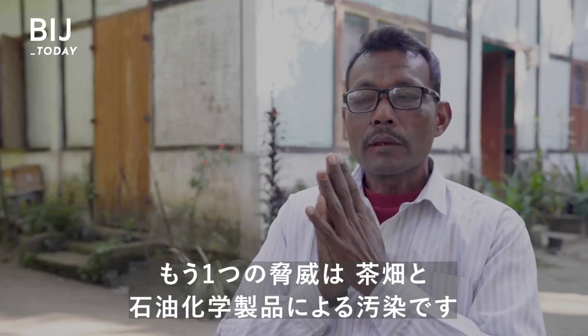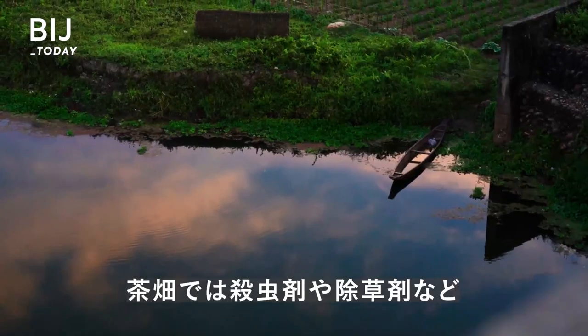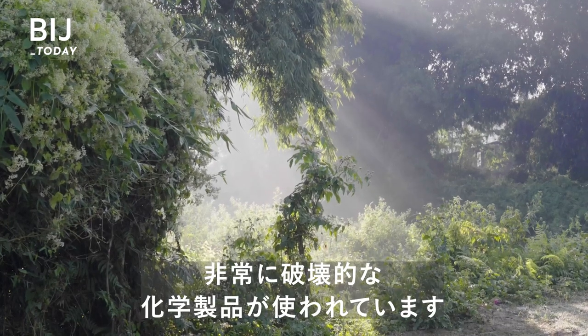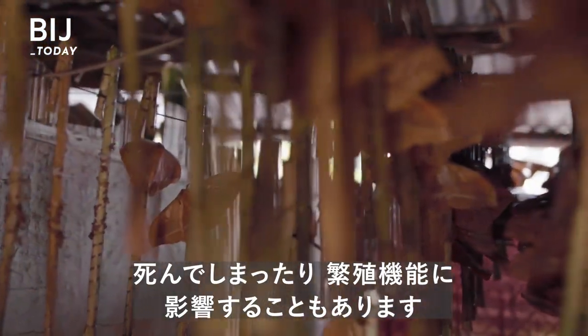This is one of the major threats to muga in the coming decades. And second is pollution generated by the tea gardens and petrochemicals. Tea gardens use some very destructive chemicals, like pesticides and herbicides. These chemicals have toxic effects on the muga moth that impact its mortality and ability to reproduce.